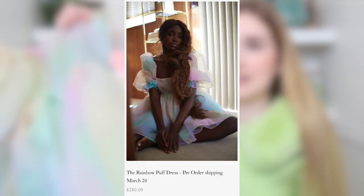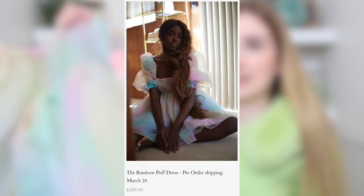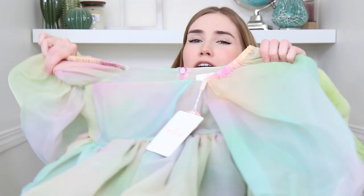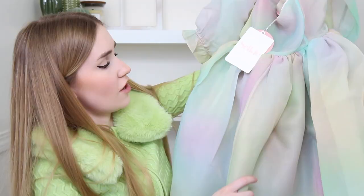Last but certainly not least, the exact same style as the cheetah print one — a short puff dress. I just couldn't say no to this rainbow tulle. I saw this and was like, oh my goodness, why am I doing this? But look at it — how beautiful is this dress! I love all the colors. It's not pastel, it's almost a toned-down muted rainbow tulle. I have no idea where I would wear these — seriously, not a clue. I'm gonna have to go have a picnic just to take pictures.